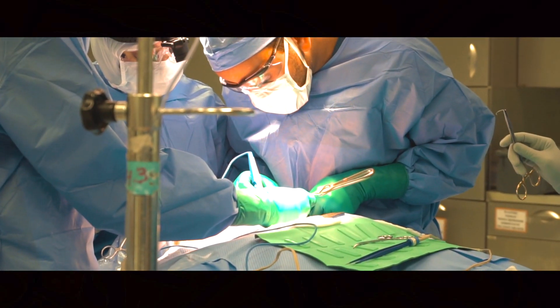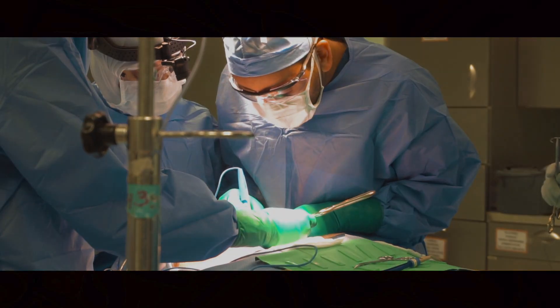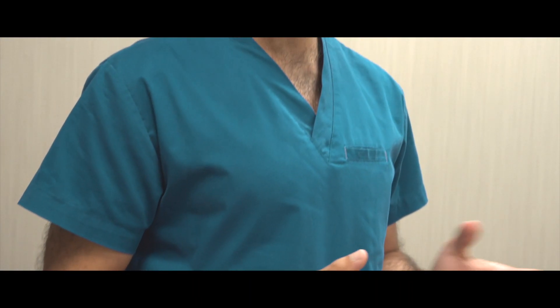Due to increase in demand of patient safety, efficient hospitalization, and improving outcomes, resident surgical training experience has been adversely affected by getting less exposure to what they are supposed to have during the training.